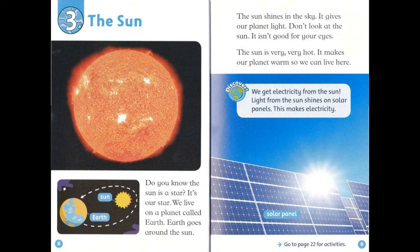Chapter 3: The Sun. Do you know the sun is a star? It's our star. We live on a planet called Earth. Earth goes around the sun. The sun shines in the sky and gives our planet light. Don't look at the sun — it isn't good for your eyes. The sun is very, very hot. It makes our planet warm so we can live here.